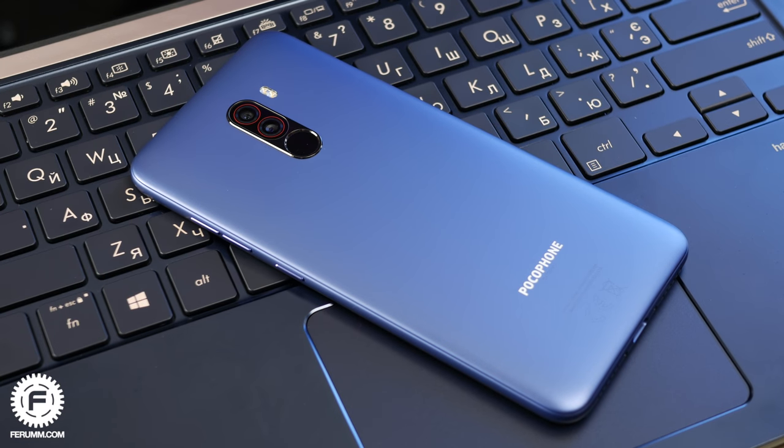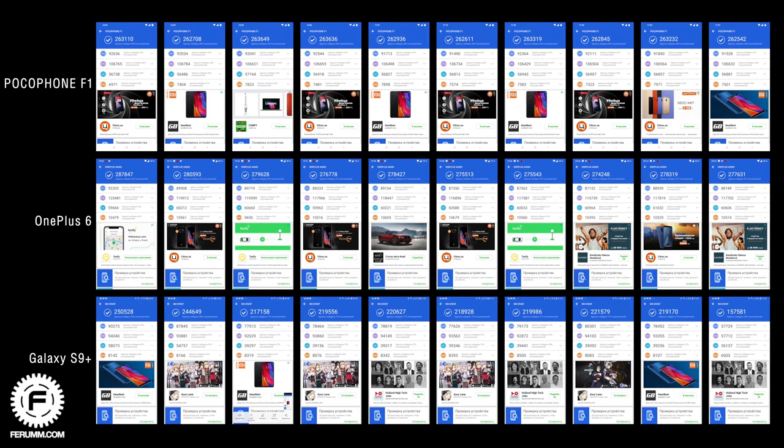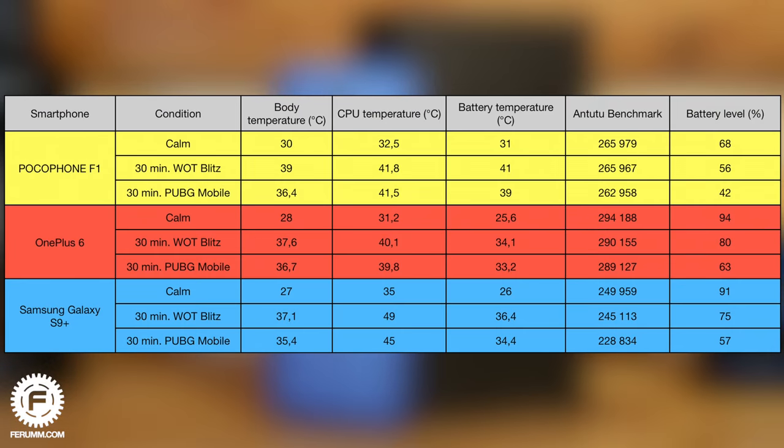To demonstrate throttling, Antutu was run on Pocophone F1, OnePlus 6, and Galaxy S9 Plus ten times in a row. The Xiaomi child shows the best resistance to heated hardware. In another test, after cleaning multitask, getting baseline Antutu scores, a couple of minutes of rest and temperature measurement, then half an hour of World of Tanks Blitz, half an hour of PUBG — each followed by Antutu runs and temperature checks. The numbers speak for themselves.